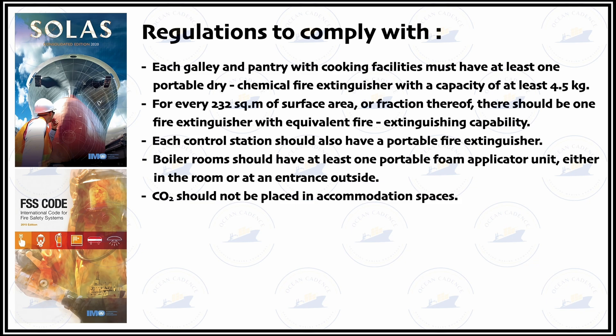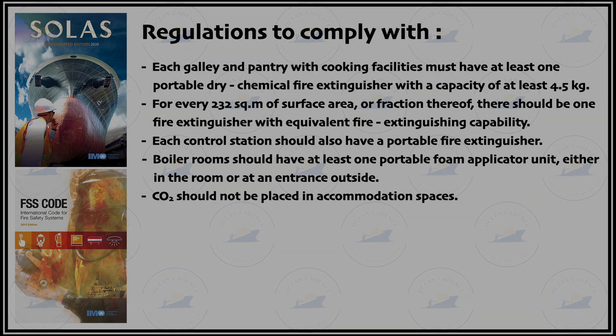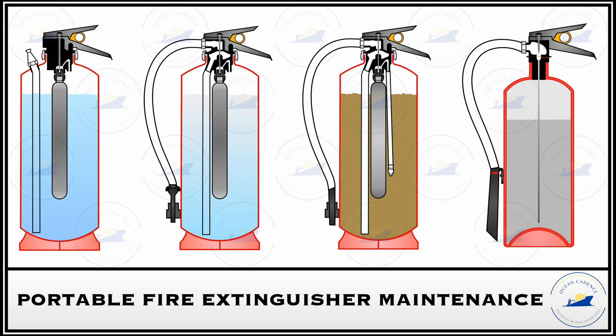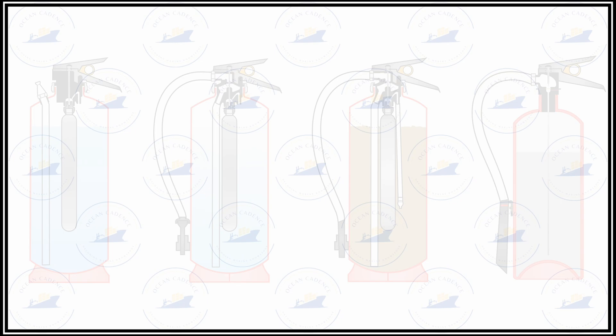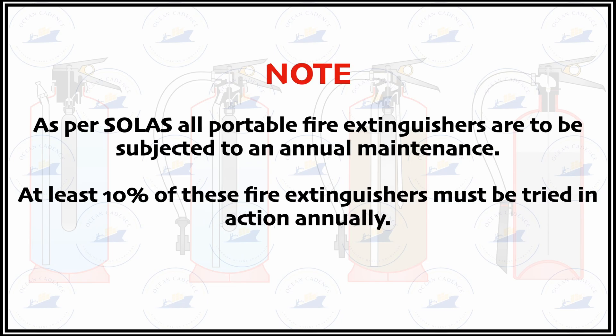Now let us discuss the common maintenance routine carried out on these fire extinguishers. An annual inspection of a fire extinguisher is mandatory within SOLAS Chapter 2 requirements. These fire extinguishers are to be subjected to an annual maintenance where at least 10% of them have to be tried in action, and then checks have to be carried out on all extinguishers.